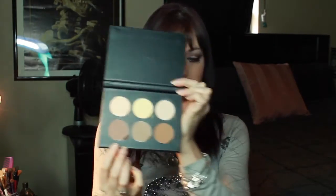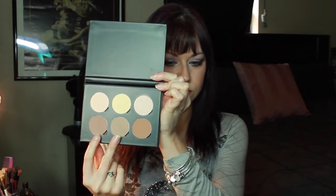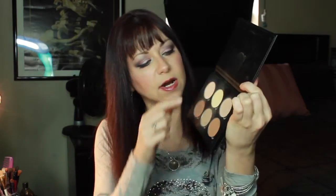For my contour I've been using my Anastasia contour kit, using a combination of two colors. One is really too dark. I've been using the banana powder to set my under-eye, and I've been using this color right here as my highlight.